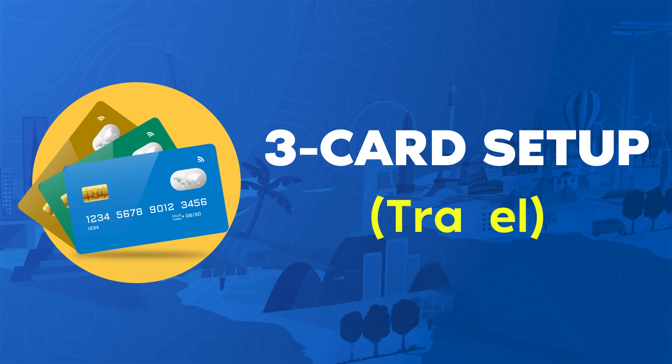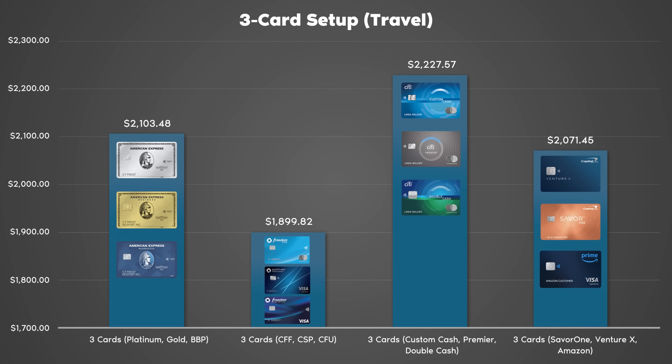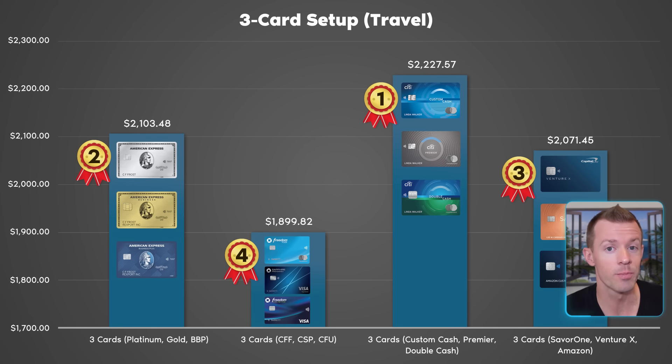Now the tide starts to turn a bit with three-card setups redeeming for travel. Just like before, I added the Blue Business Plus to Amex, the Freedom Unlimited to Chase, the Double Cash to Citi, and the Amazon Prime Visa for the Capital One setup. Note that the graph looks dramatically split here, but look at the axis — the dollar increments are only $100 each, so spreads are smaller than they appear. Chase is now in last place for me at roughly $1,900. Capital One in third at about $2,071. Amex in second at $2,103. And Citi jumped from third to first at $2,227.